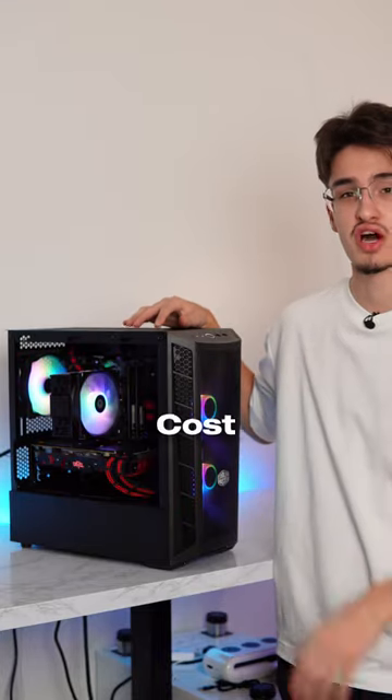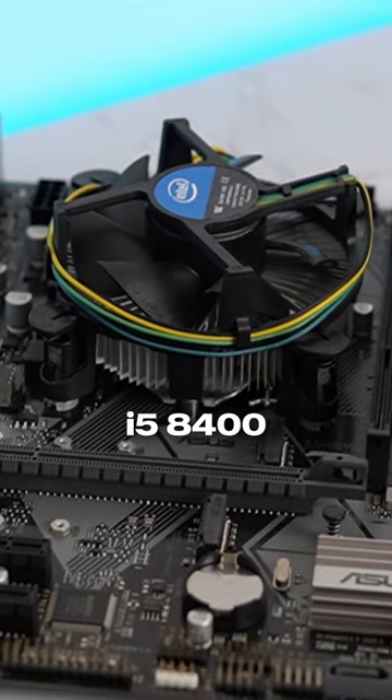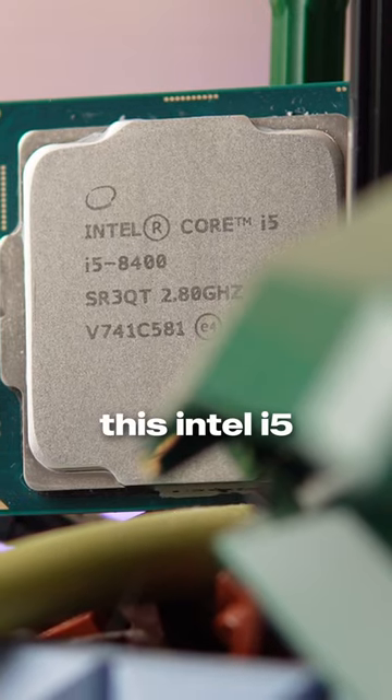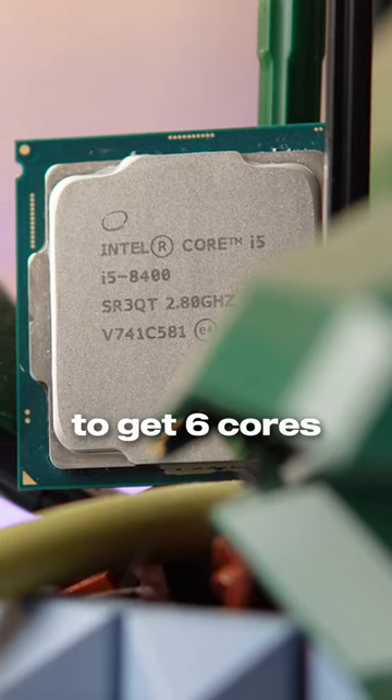This gaming PC only cost me $240 to build. It has an i5-8400 for the processor. This Intel i5 was actually Intel's first i5 processor to get six cores.